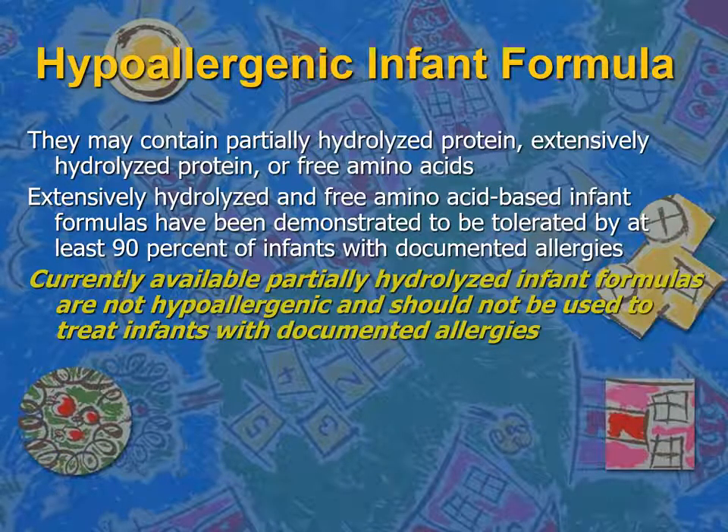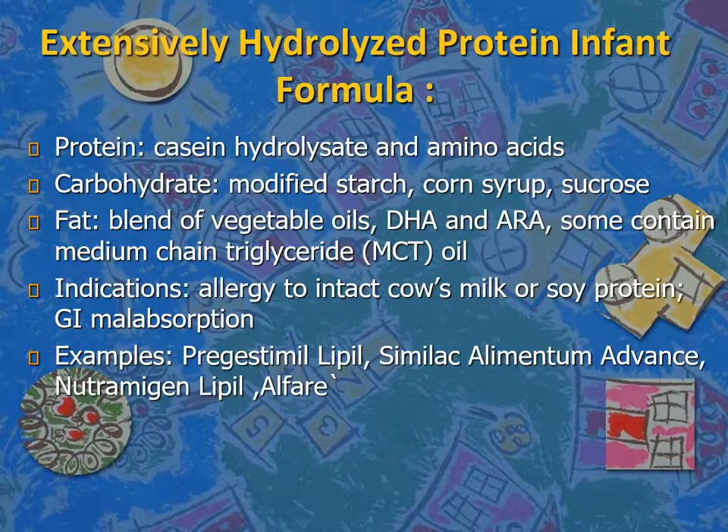What about hypoallergenic infant formula? Those formulas contain partially hydrolyzed protein, extensively hydrolyzed protein, or free amino acids. Extensively hydrolyzed and free amino acid-based infant formulas have been demonstrated to be tolerated by at least 90% of infants with documented allergy. Currently available partially hydrolyzed infant formulas are not hypoallergenic and should not be used to treat infants with documented allergies.